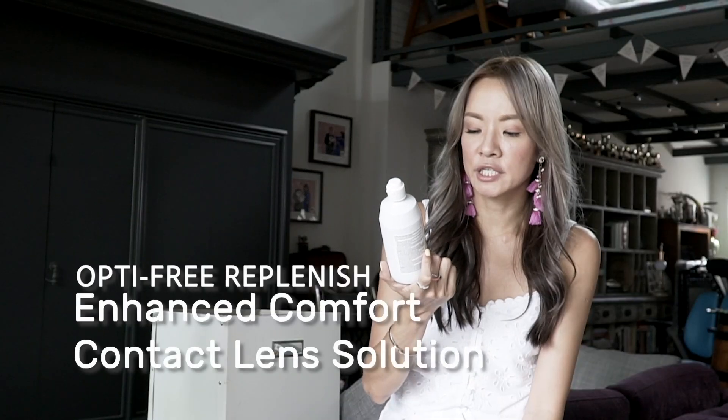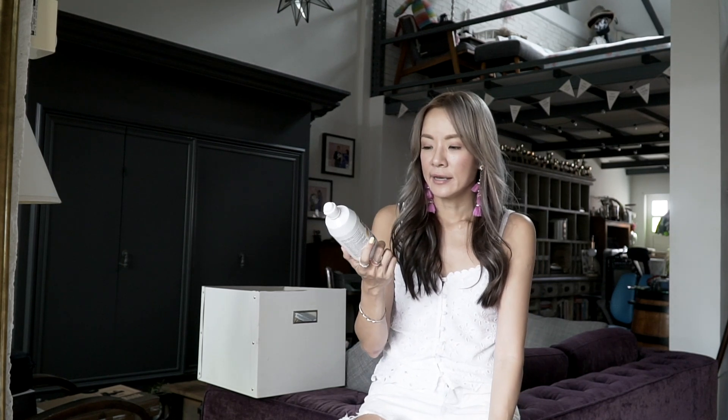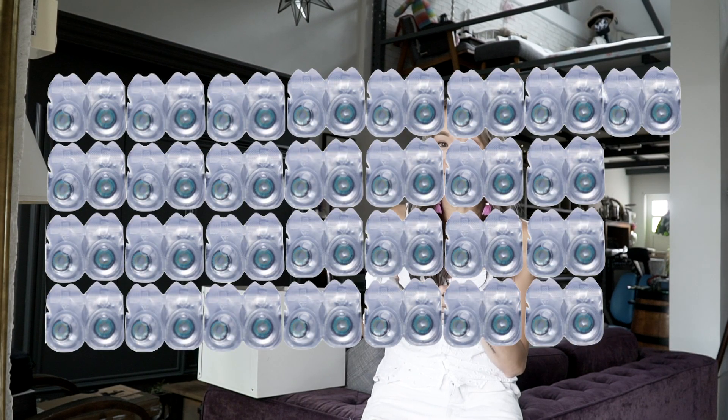I started using monthly contacts again. So this is the Optifree Replenish Enhanced Comfort, which I just picked up at Guardian or Watson's — because Olens sent me a bunch of lenses and those are monthlies, so I've had to use contact lens solution again, which I haven't used in years. I've been thinking of switching back to monthlies for a few reasons. One is I really like the color so I might stick with it. Two is it's more environmentally friendly — with dailies, every day there's a new plastic piece and a new foil wrapper, whereas for a monthly you do that just once a month. That's literally saving 29 other pairs, or 58 pieces of plastic every month. So I think I might switch back.